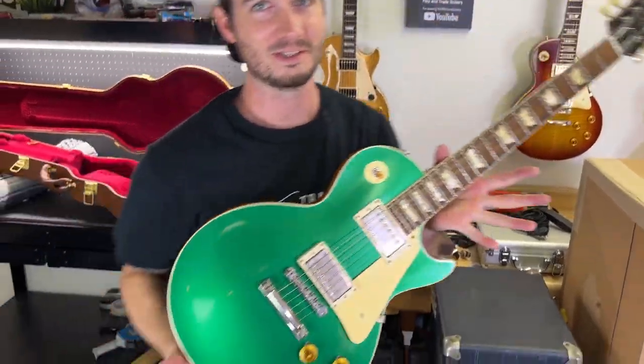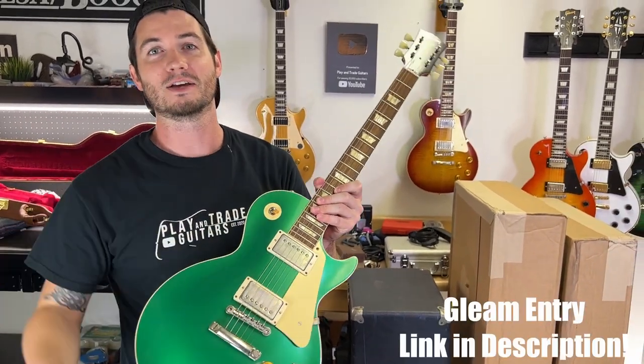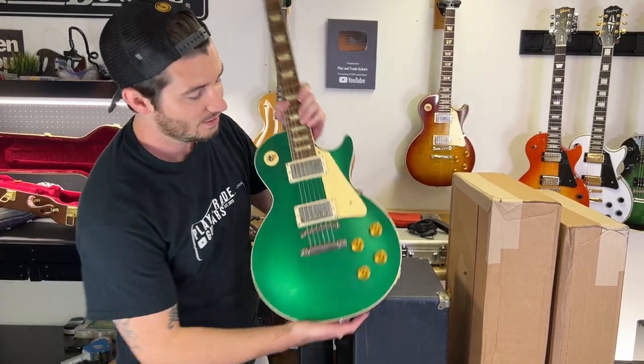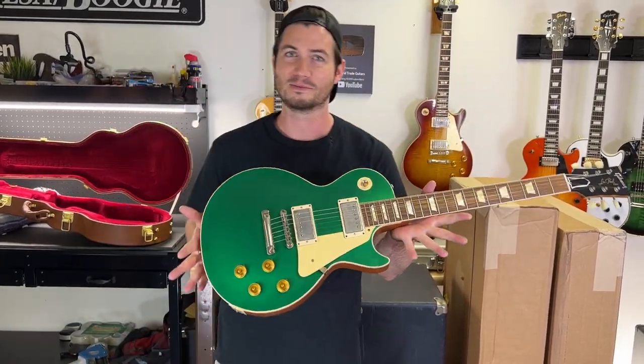This is from Gibson Custom — this is our giveaway guitar when we hit 50,000 subscribers. Check out the Gleam link in the description, you can sign up. It's easy, your friends can too. We are giving this away when we hit 50,000 subscribers.